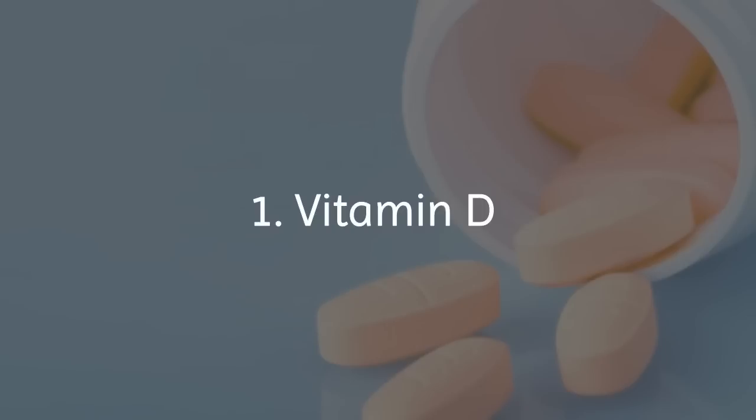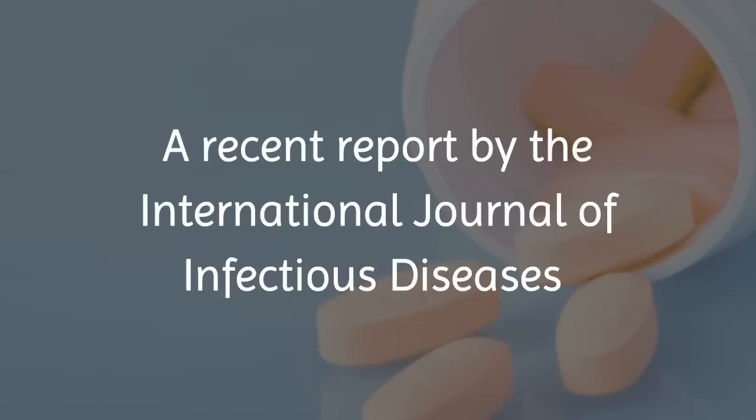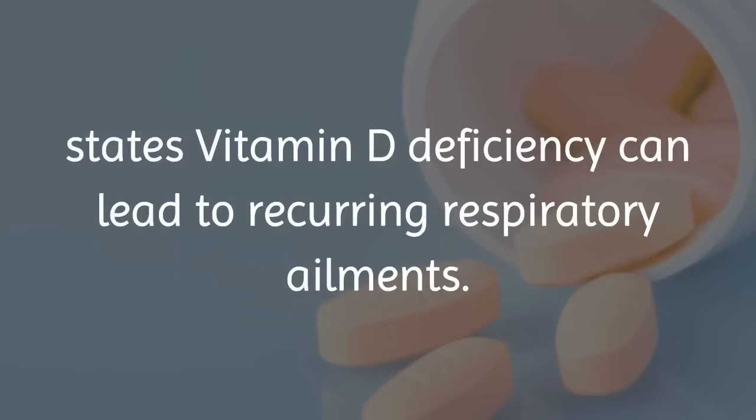1. Vitamin D. One ally to the immune system is vitamin D. A recent report by the International Journal of Infectious Diseases states vitamin D deficiency can lead to recurring respiratory ailments.